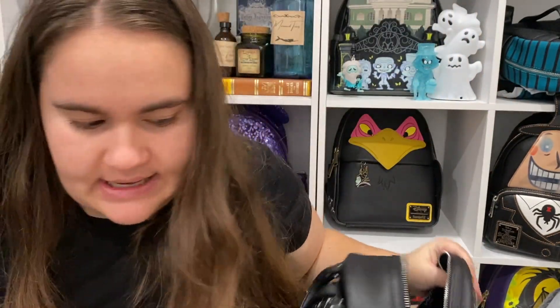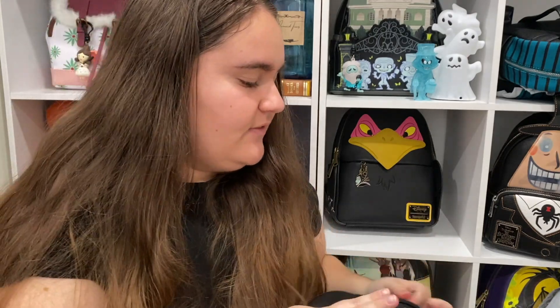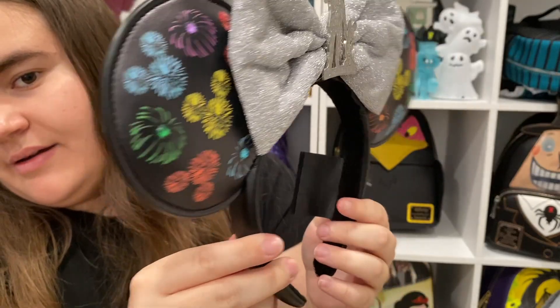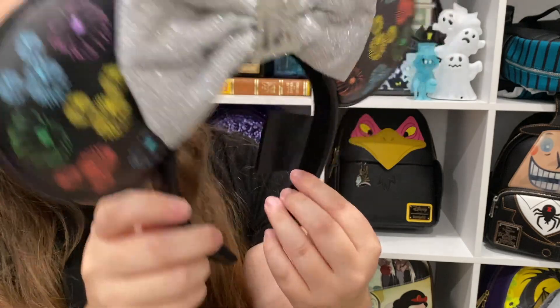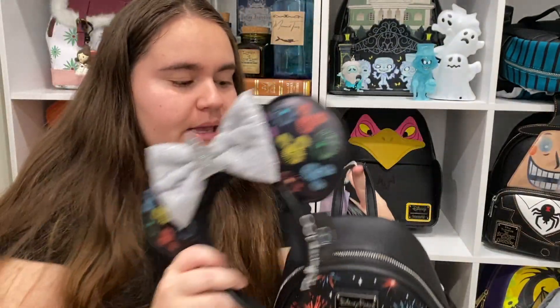It is a very stiff bag, just so you know. But look at these two together — the ears and the bag as a collection! As a side note, I haven't been a huge fan of the Disney Decades collection overall. I do like the Louis bag that came out for the 2000s but I already have one so I'm debating getting it.